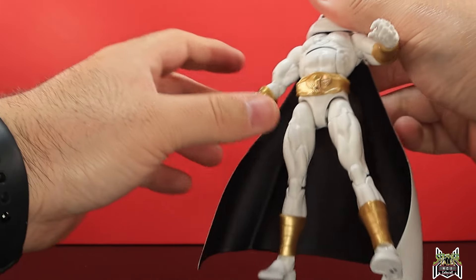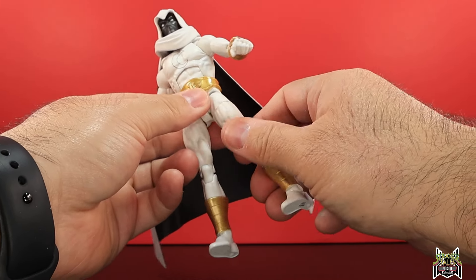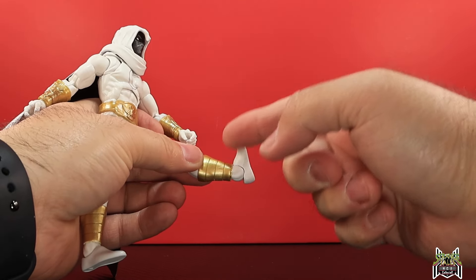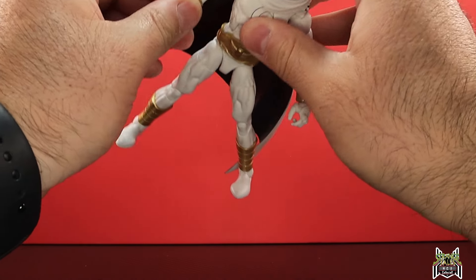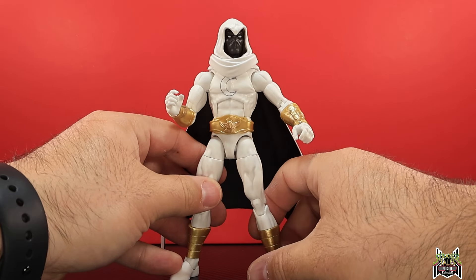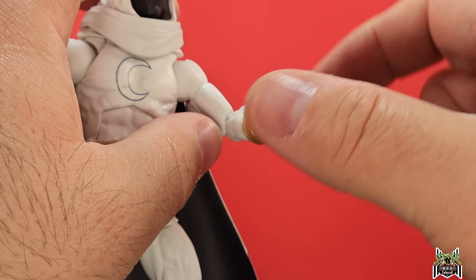The fists have a standard horizontal hinge. There's an ab crunch — can crunch forward quite nicely, and go back with the cape limiting it somewhat. Waist swivel, legs go out wide, kicks forward very far, leg goes back a tiny bit. Upper thigh cut, double-jointed pinless knee with good bend, boot swivel at the top of the gold, foot hinges down all the way with a little hinge up — the foot hits the shin guard there. Ankle pivot and peg holes at the bottom of the feet.